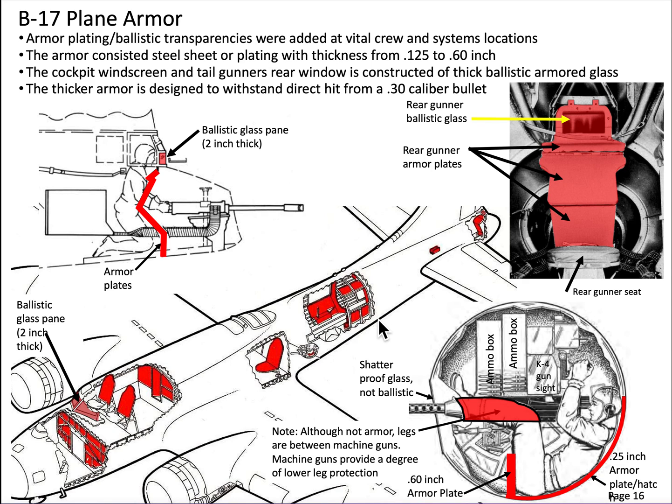Let's take a look at the armor, both steel plating and transparencies, that were designed into the B-17 bomber to protect the plane's vital systems and crew members. Since steel armor is heavy, it was only located in selected areas, as shown in red. By the way, steel has a density three times that of aluminum.